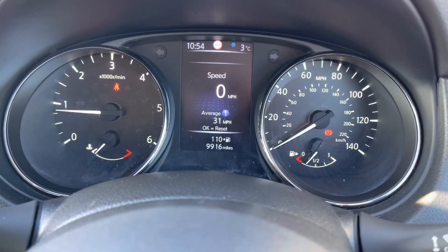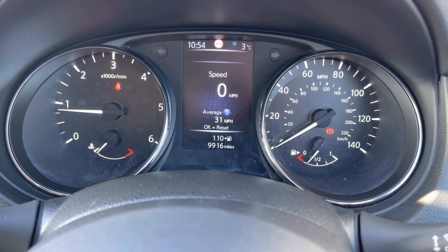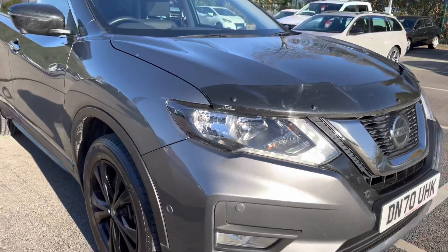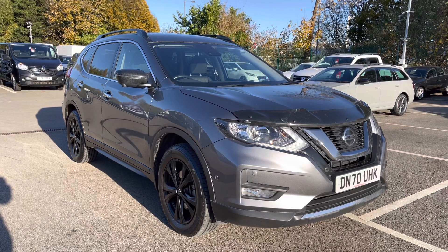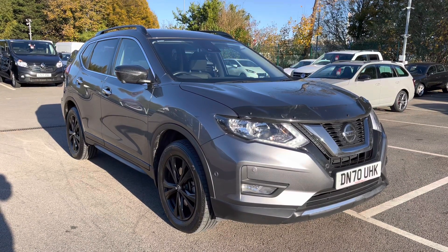Regarding mileage, this particular car has covered just 9,916 miles from new. And that ladies and gentlemen is our 2020 70 plate Nissan X-Trail. As I mentioned at the beginning of the video, if you do require any additional information please don't hesitate to give us a call on 0151 728 4700 and a salesman will be more than happy to assist you.